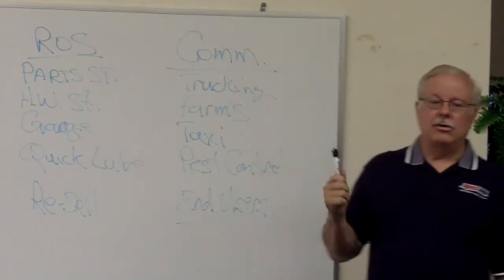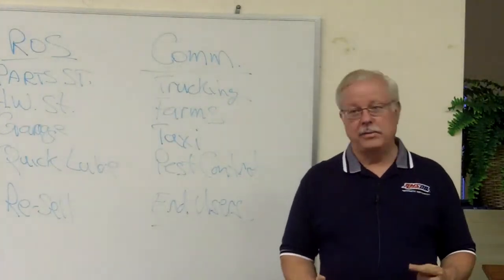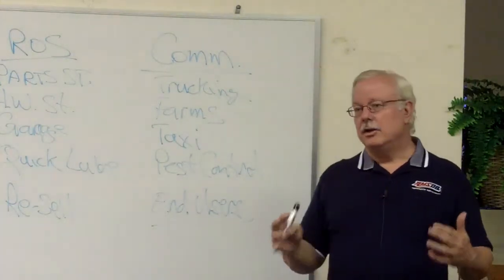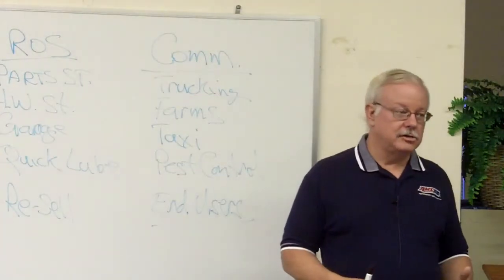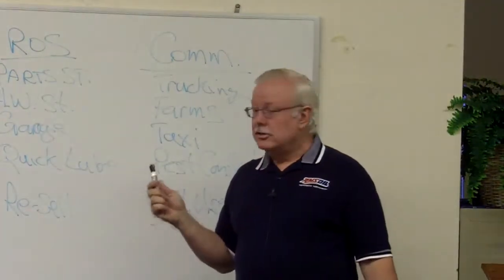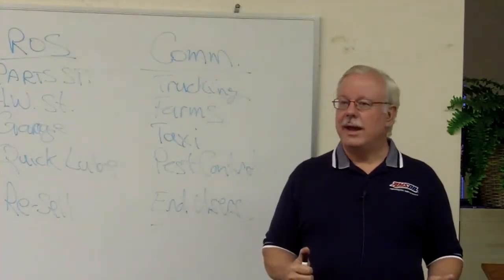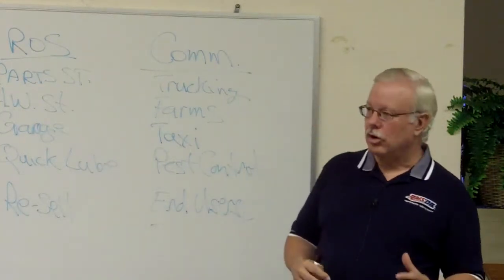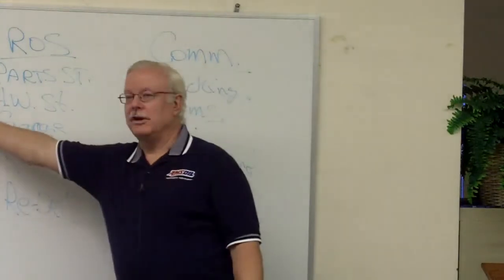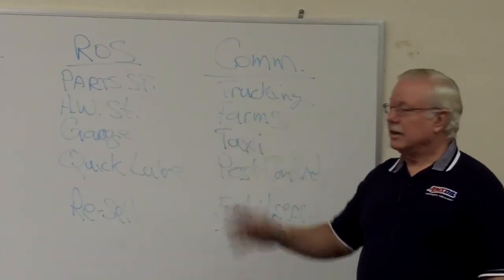For commercial accounts, we're looking for an end user who will actually use a quantity of product. The objective is these guys want to use AMSOIL because it saves them money and improves their bottom line. The multi-level side of the business is where we personally sell and also where we expand our businesses through recruiting other dealers to do the same thing. There's no way to duplicate yourself in the retail or commercial lines, but you can duplicate yourself in multi-level — teaching somebody to do what you do and succeed at it.